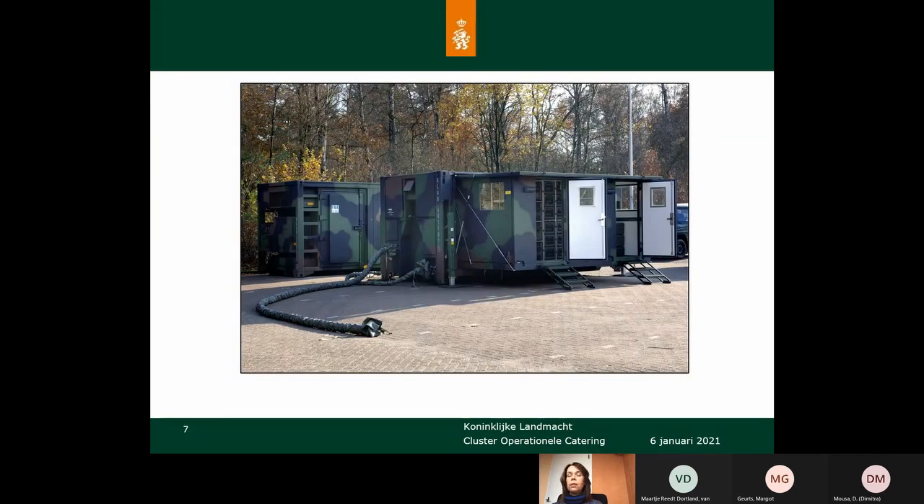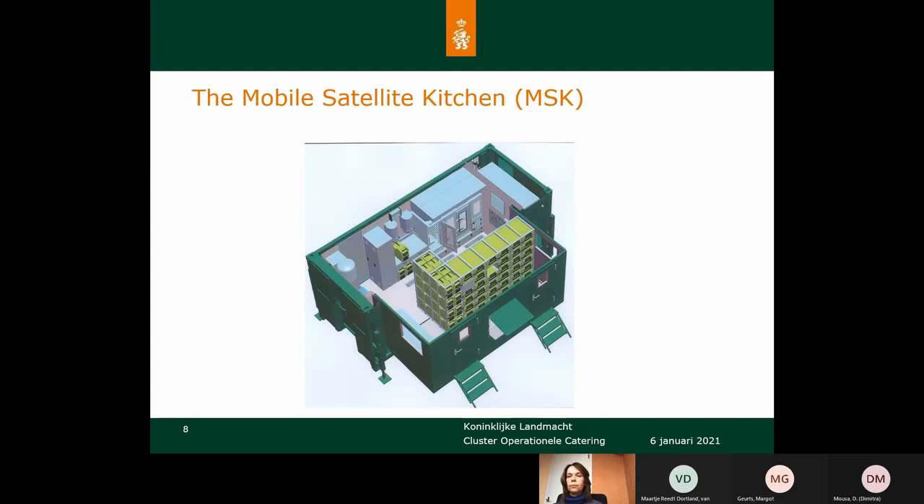This is a picture of the Mobile Satellite Kitchen. It's placed in a 20-foot container and when put on the ground it can be extended to provide more space to work in. Behind this kitchen is another container where we store chilled and frozen food. From above you can see there are two combi steamers and two boilers in the kitchen. The boilers are used for hot water — we fill jerry cans with hot water and bring them into the field so people can make tea, coffee, or soup. At the front of the kitchen there is a rack with insulated transport boxes, which we use to bring heated meals into the field.